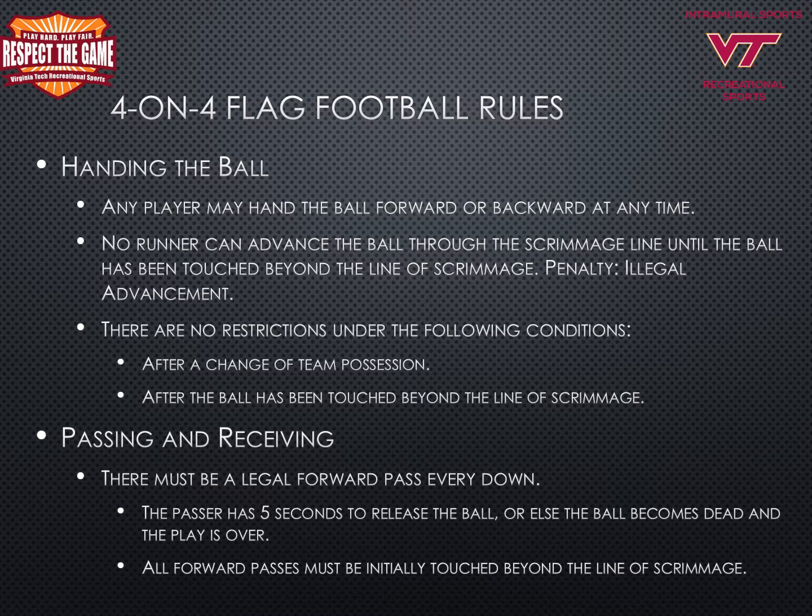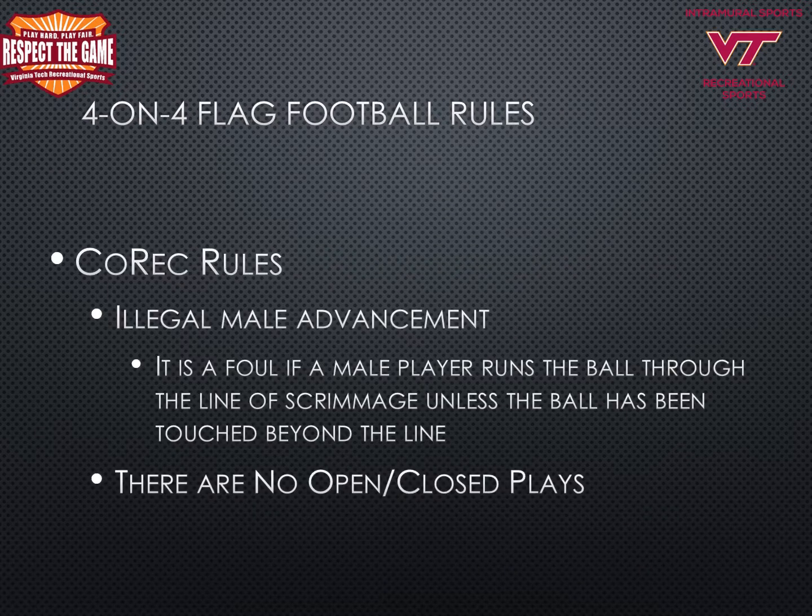Any player may hand the ball forward or backward at any time. No runner can advance the ball through the scrimmage line until the ball has been touched beyond the line of scrimmage. There are no restrictions after a change of team possession or after the ball has been touched beyond the line of scrimmage. There must be a legal forward pass on every down. The passer has five seconds to release the ball or else the ball becomes dead and the play is over. All forward passes must be initially touched beyond the line of scrimmage. In co-rec 4-on-4, it is a foul if a male player runs the ball through the line of scrimmage unless the ball has been touched beyond the line. There are also no open or close plays in co-rec 4-on-4 flag football.